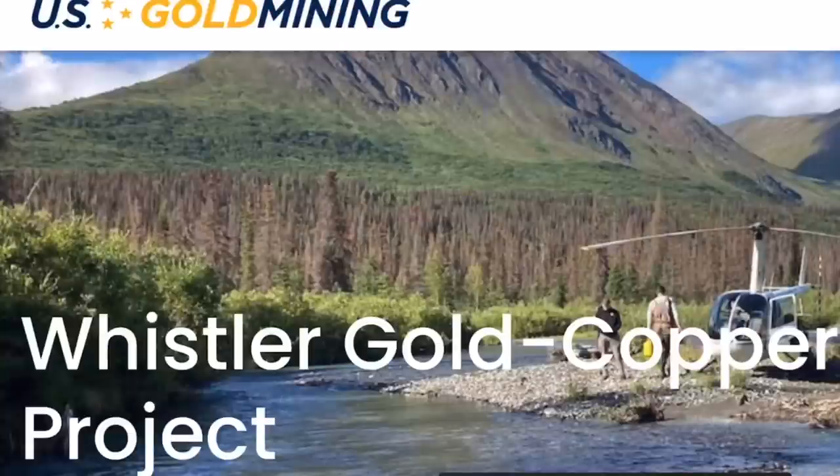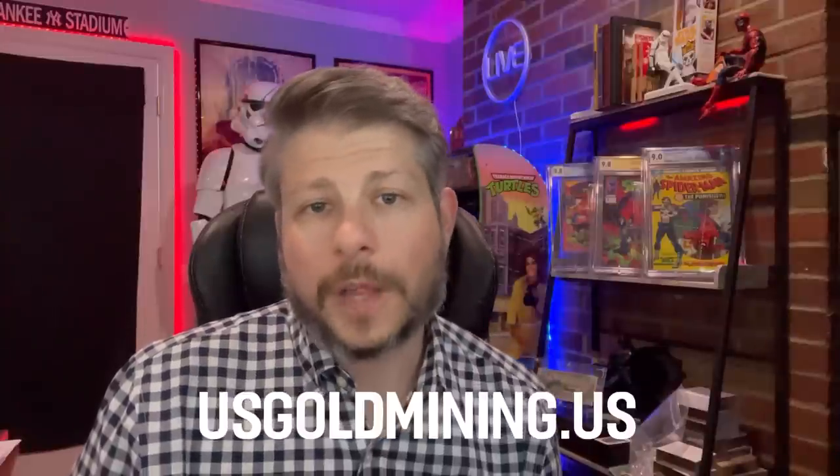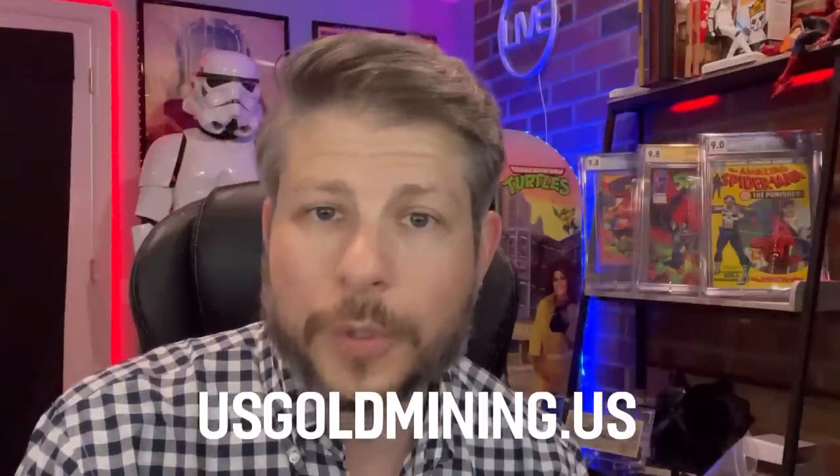The Whistler project contains 9.4 million ounces in equivalent resources. Today's enterprise value puts this at a $15 per ounce valuation, whereas three recent buyouts in the region occurred at over $100 an ounce. The CEO Tim Smith sold a company in 2016 for $130 an ounce when gold was only $1,200. The company has $19 million in cash ready for drilling. For more information check out goldmining.us, and always do your due diligence before investing.